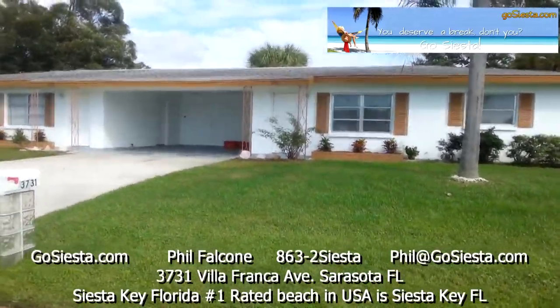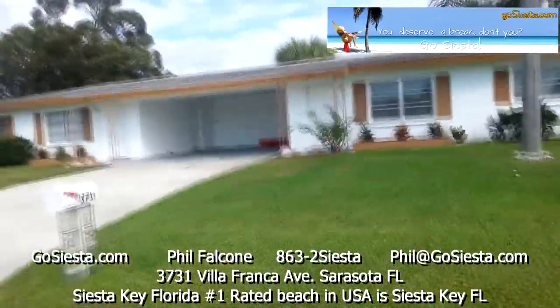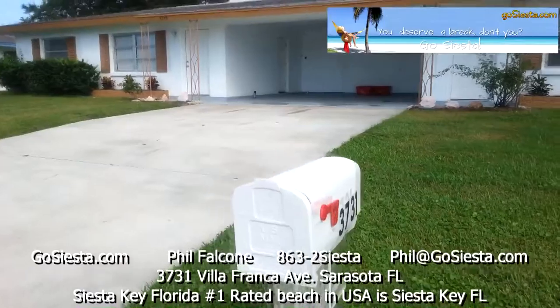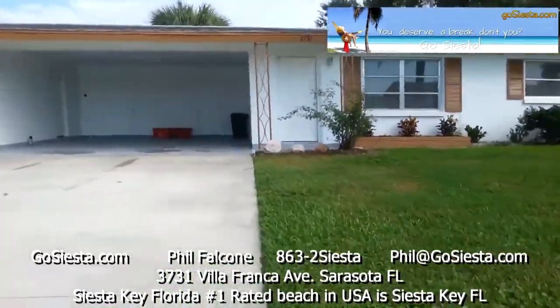Welcome to 3731 Villafranca Avenue, Sarasota. I'm going to show you our vacation rental here.